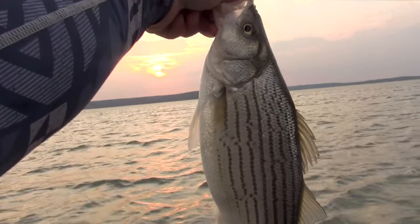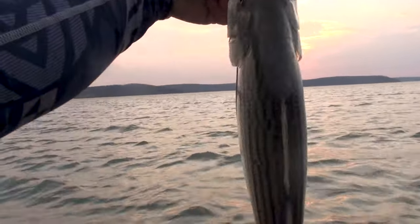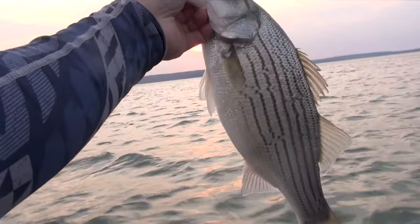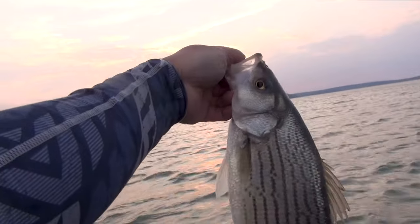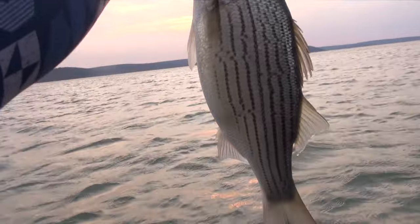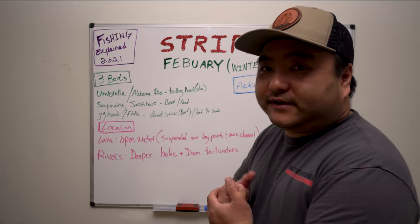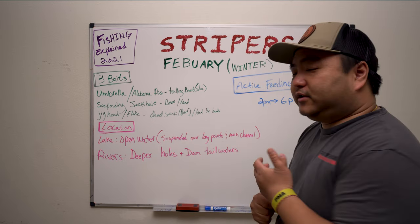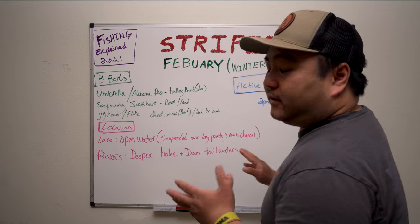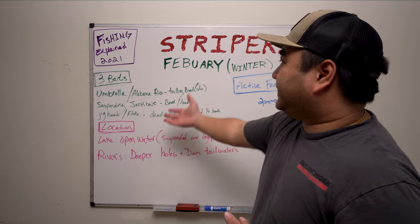For the saltwater guys, your seasons are so weird because the striper migrations go so far up and down the East Coast, and on the West Coast it's really decentralized. Basically in February you guys are either on a boat in the ocean or you're pretty much not going to catch much that way. I'm going to focus this mainly on fresh water — that's most of my experience — and we're going to start off with the baits.